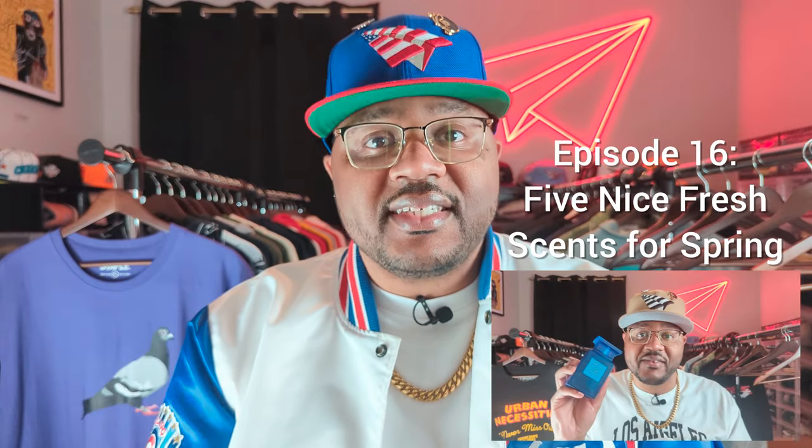Today we're on the first official spring fragrance review on this channel. I'm excited to get into my warm weather fragrance bag — I'm wearing fragrances that I haven't worn since last summer. The one I'm reviewing today is one of my all-time favorites. It honestly could have been in my last video, but I kept it in the tuck because it needs its own video.